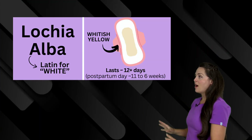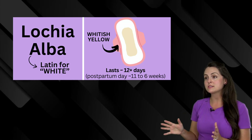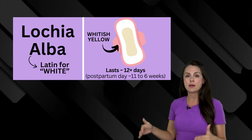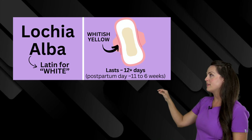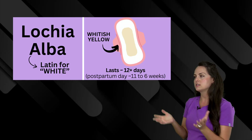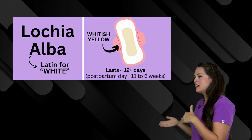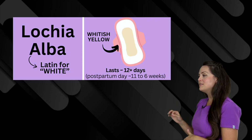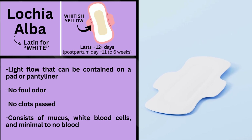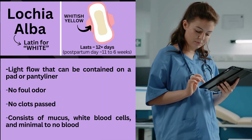Lastly is lochia alba. When we start to see this type of drainage, that tells us we're getting towards the end, because once this drainage goes away the patient shouldn't have any more drainage until their next monthly menstruation cycle. Take a look at that word 'alba' — alba is Latin for white — and this drainage looks whitish-yellow. It lasts about 12 or more days, so you're going to see it on postpartum days 11 up to six weeks. It will have a light flow that can be contained on a pad or panty liner, no foul odor, and there should be no clots passed.